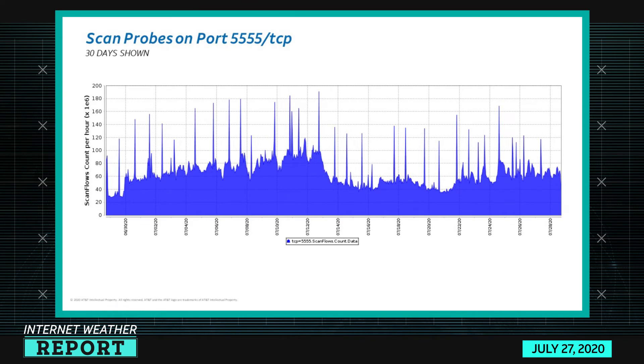The other port I thought was interesting is port 5555-TCP, which is commonly associated with the Android Debug Bridge. Looking at about 30 days worth of activity, you can see the activity happening right now in terms of scanning volume is about the same as it's been in the past 30 days. The reason it's appeared in our report now is it is more than the previous week, but the number of devices doing this has stayed pretty steady.